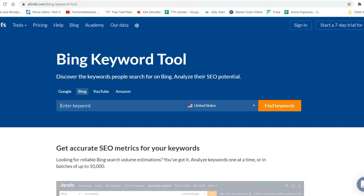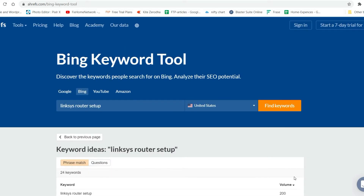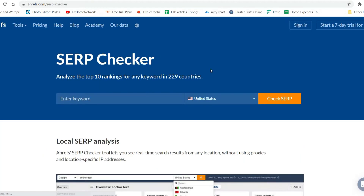Now let's move on to the Bing Keyword Tool. I believe you got the idea — you can enter the keyword and it will show you what is being searched on Bing. Let me try the same keyword again and see the results. This is how the Bing Keyword Tool works.